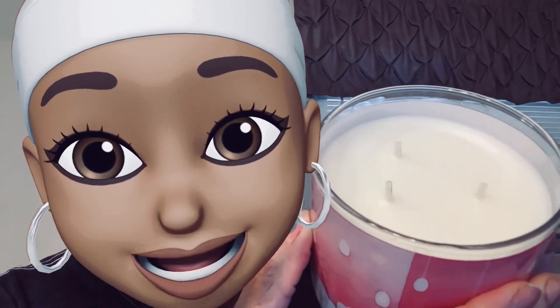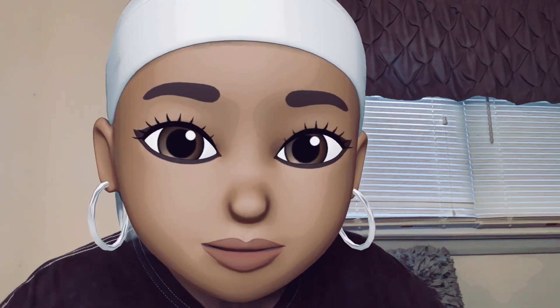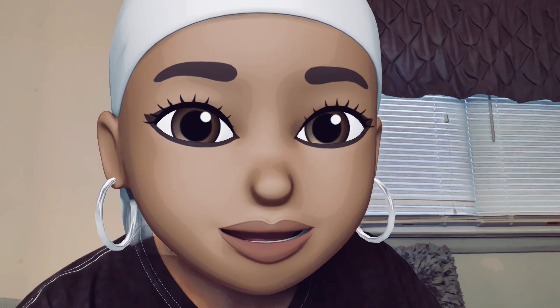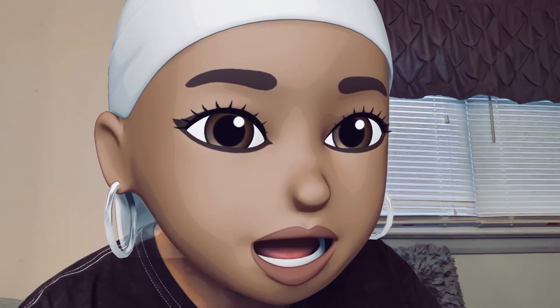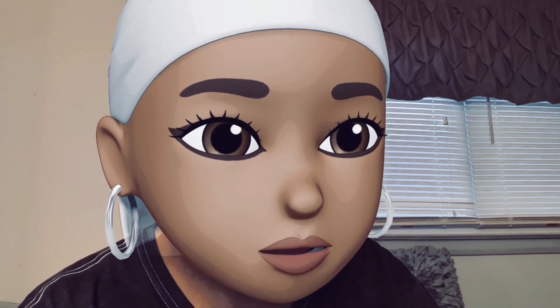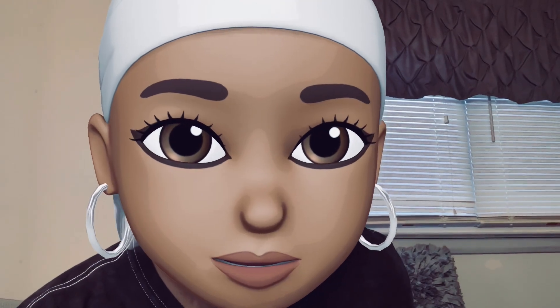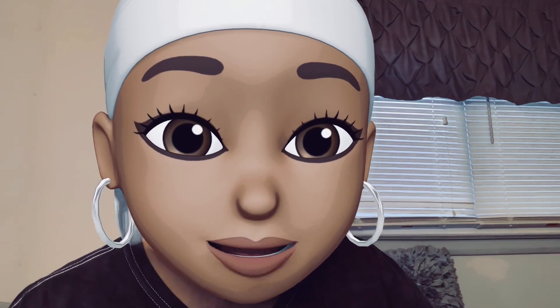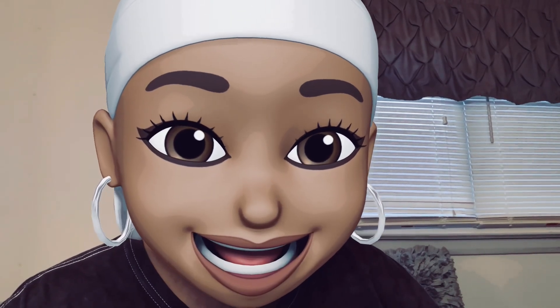We got medium-sized wicks that do not need to be trimmed. Let's get into these notes: Vanilla Cloud. The notes are marshmallow, vanilla, cookie dough, and creamy batter.